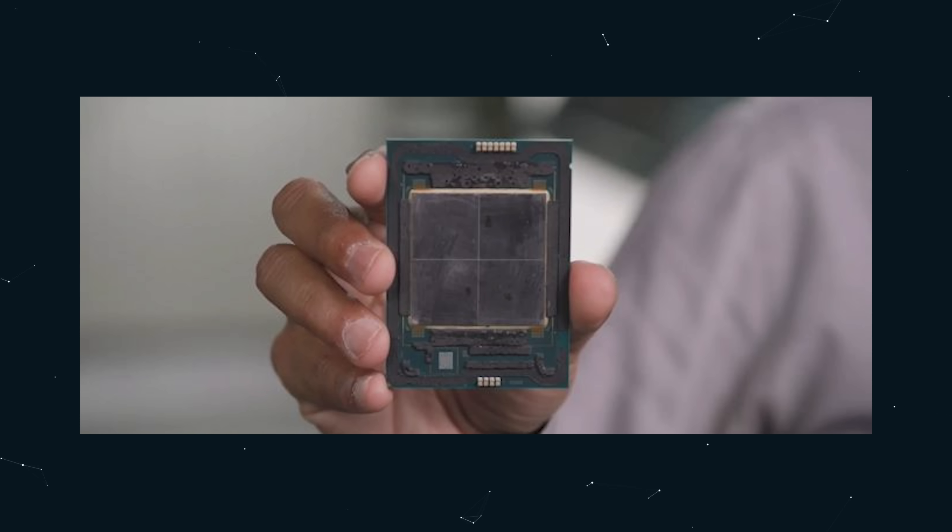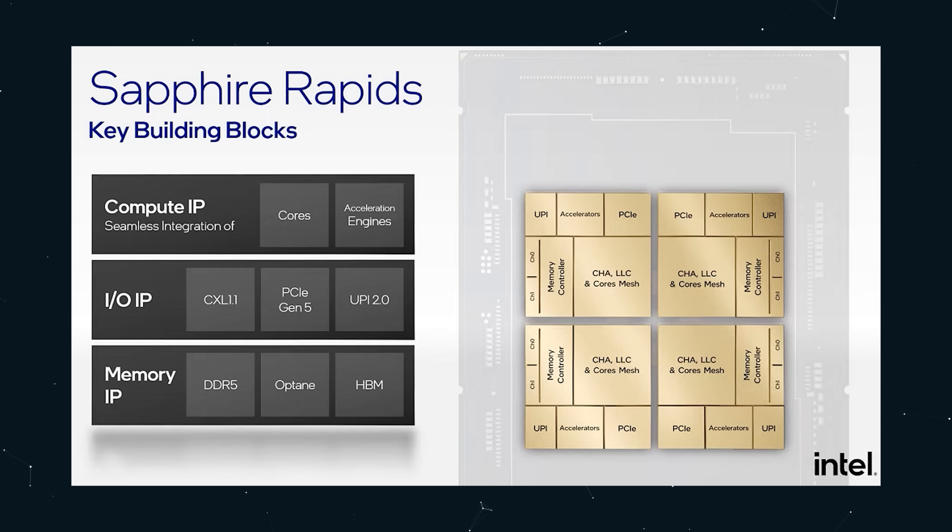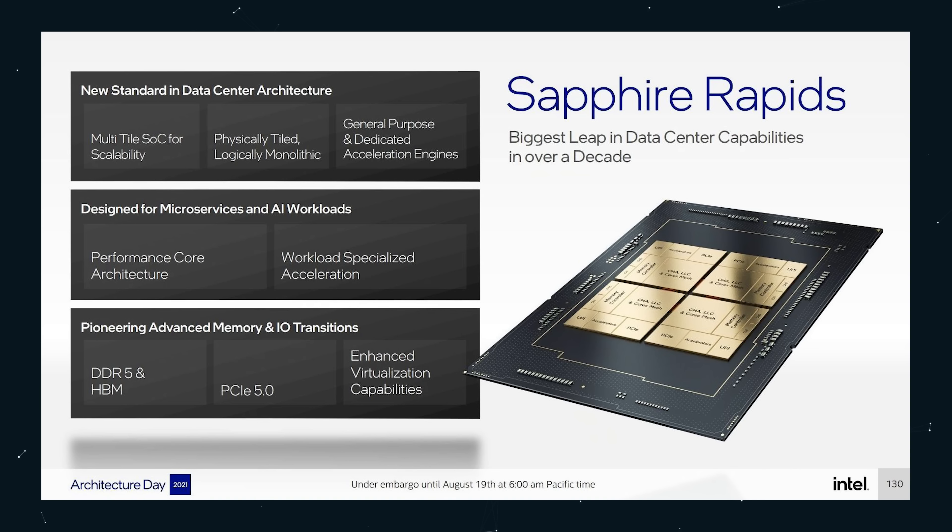It features up to four tiles, with two DDR5 memory controllers per tile and 28 PCIe lanes per tile. That means in these systems we're working with eight DDR5 DIMMs per socket and 112 PCIe lanes per socket. And that's PCIe 5.